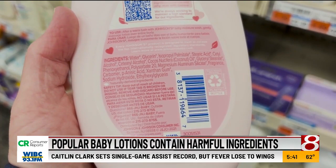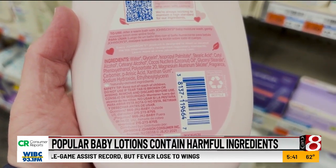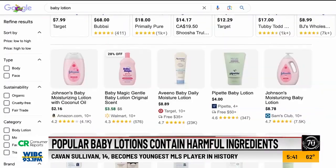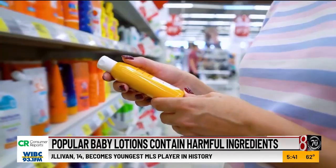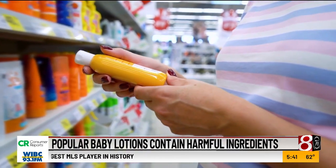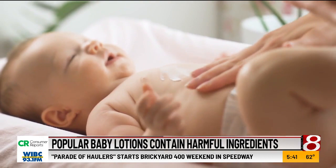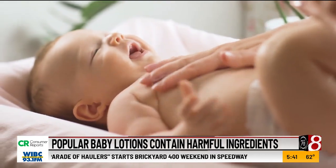Another potential issue is fragrance and dyes. They can both be hiding hundreds of other ingredients that don't have to get listed on the label. Fragrance and dyes in personal care products and cosmetics are considered trade secrets in the U.S., which means they can be kept confidential but could be linked to health concerns like cancer and endocrine disruption.